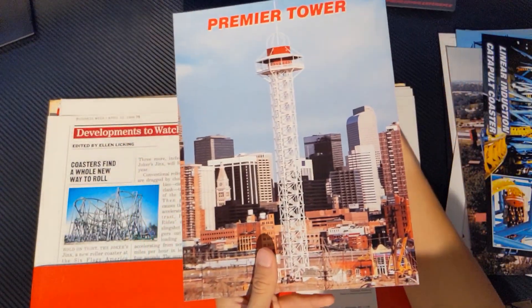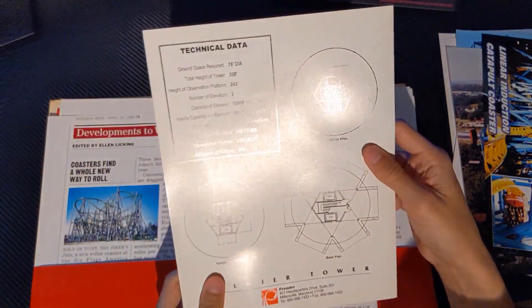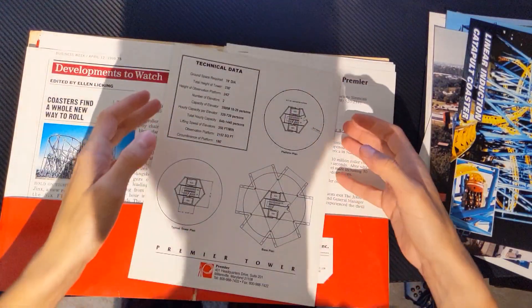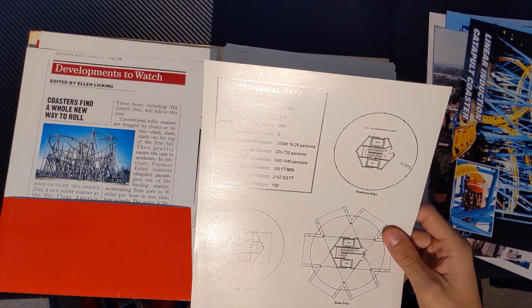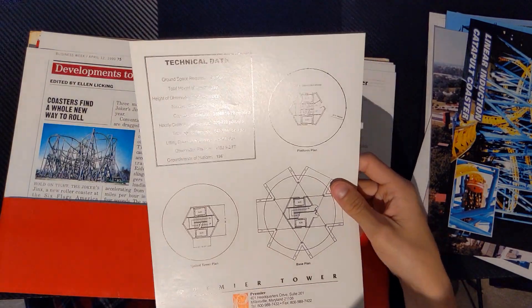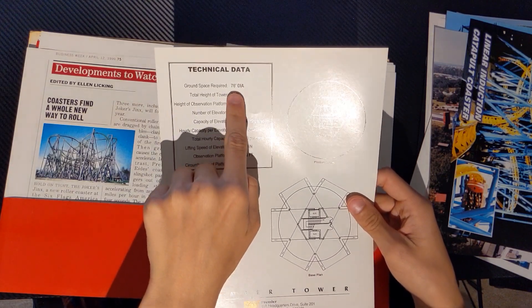Here we have the Premier Observation Tower. This is the one that's at Elitch Gardens, I believe. This is the Premier Tower — total height 330 feet, and the observation platform is at 243 feet. It has a footprint of 76-foot diameter. Seems about right.